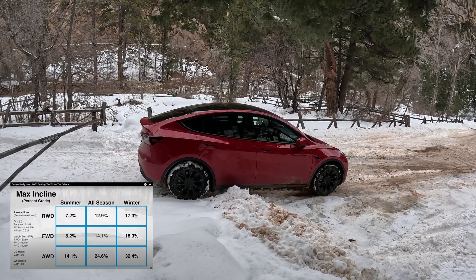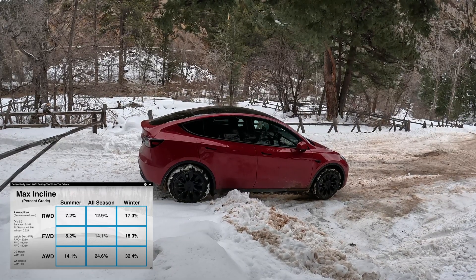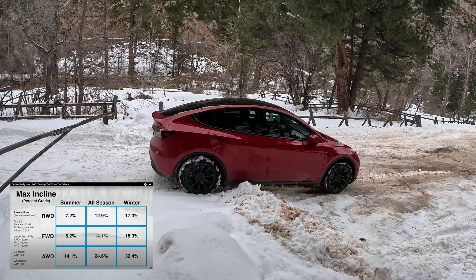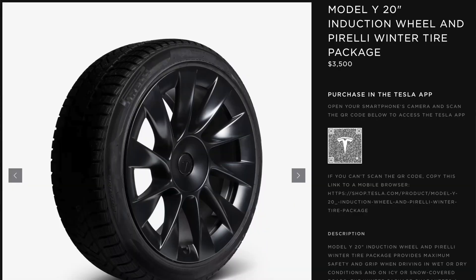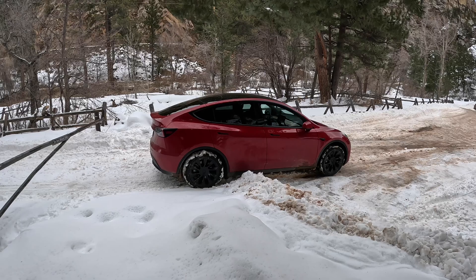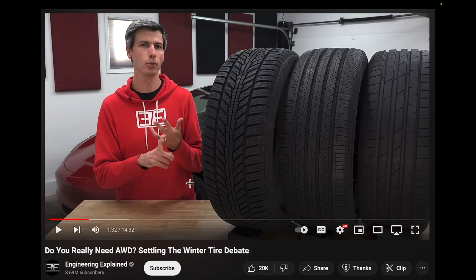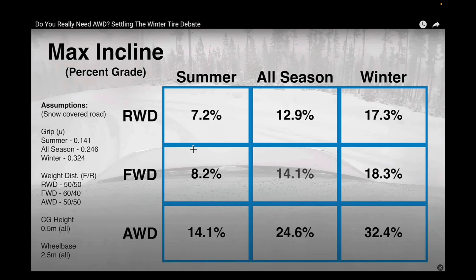One thing people don't understand — and I want to show this chart — is how much better all-wheel drive is versus rear-wheel drive or front-wheel drive. This chart will explain everything you need to know as to why you can save yourself thousands of dollars without buying another set of wheels and tires for winter and paying to have them stored and swapped every season. I borrowed this chart from Engineering Explained — Jason has an amazing website, he's a brilliant guy, please subscribe. I'll attach a link to his video below.